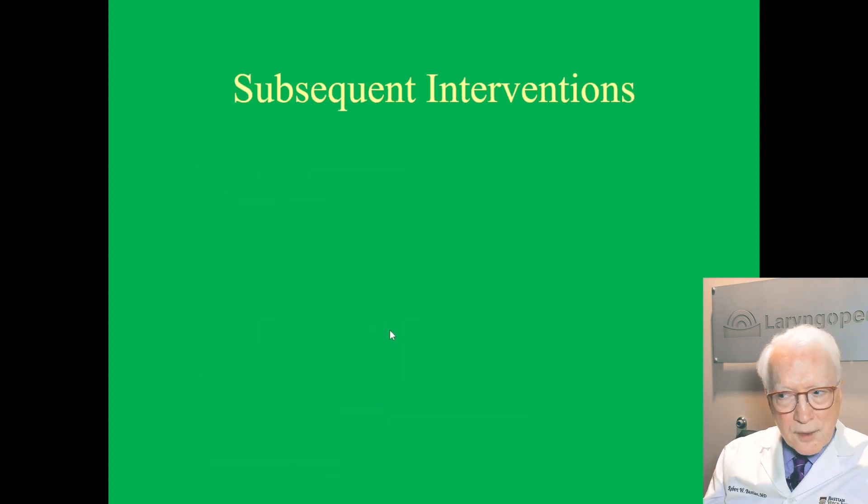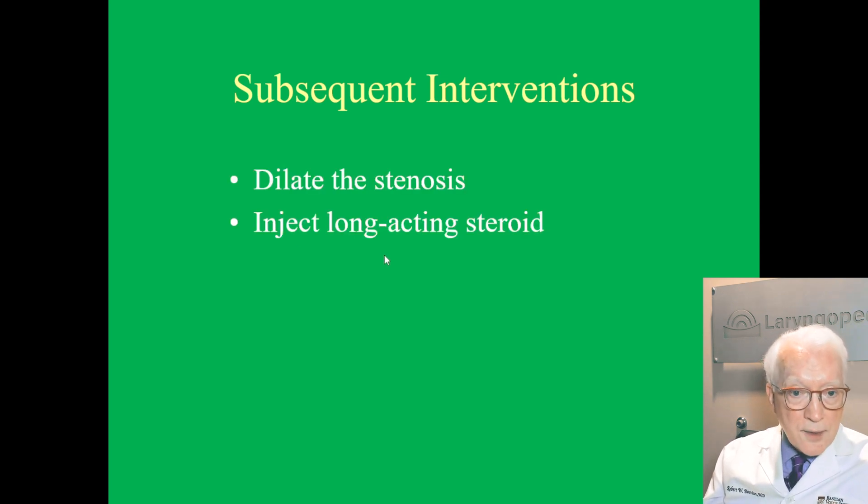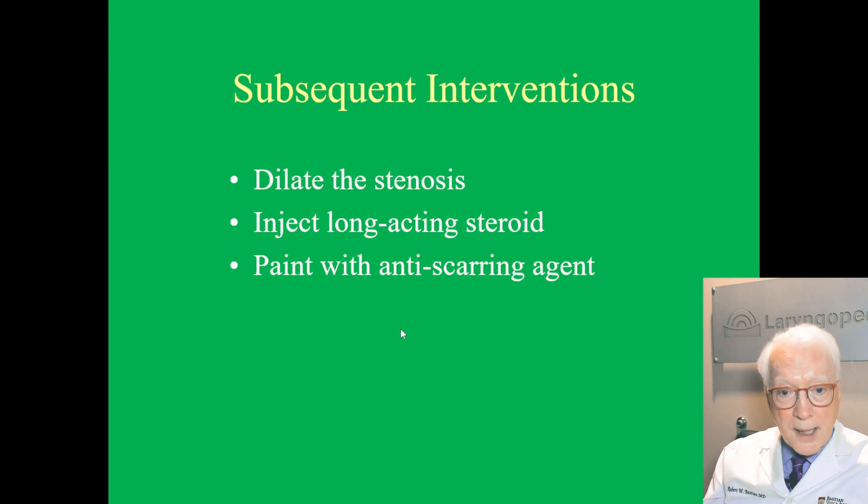Subsequent interventions — you might say, you mean it's not fixed once? Unfortunately, because it's an autoimmune and inflammatory condition, it tends to recur. So for subsequent interventions, we just dilate the stenosis, inject the steroid, and paint with the anti-scarring agent, with or without the laser.